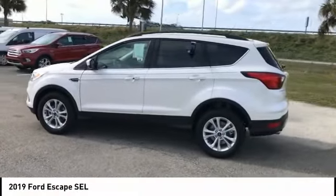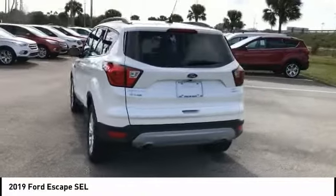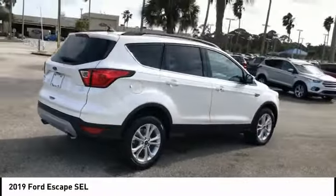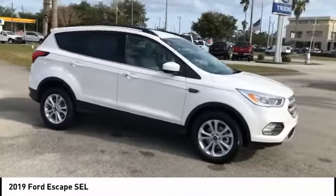Looking for the right vehicle? Check out the 2019 Escape Gas Engines Flex, Sip and Go with Ford Escape, priced below $30,000. This vehicle has less than 100 miles.